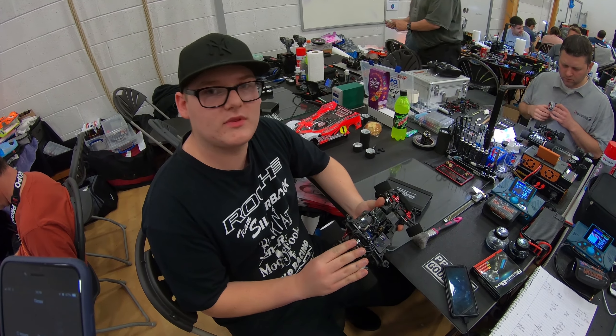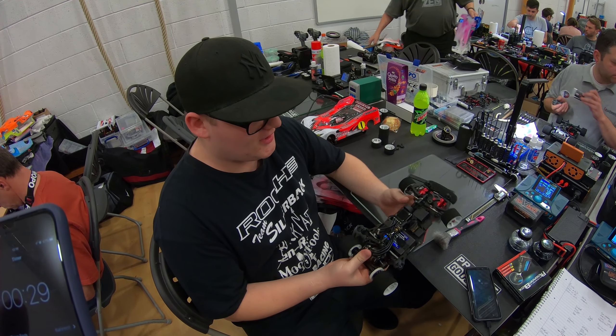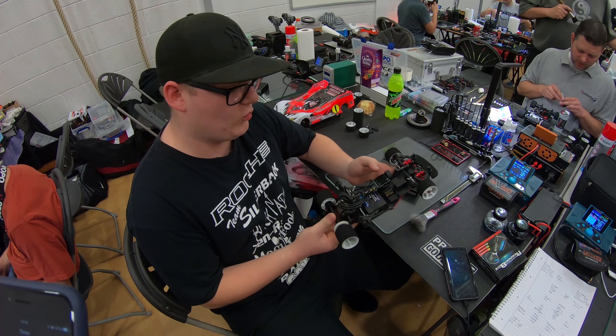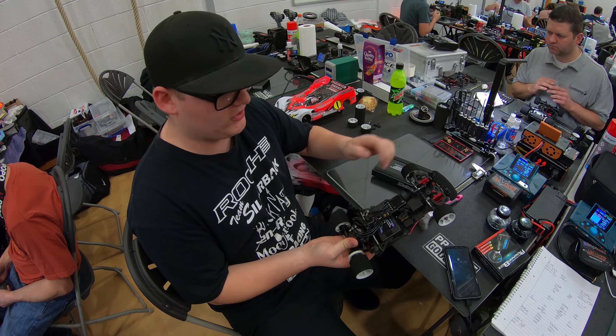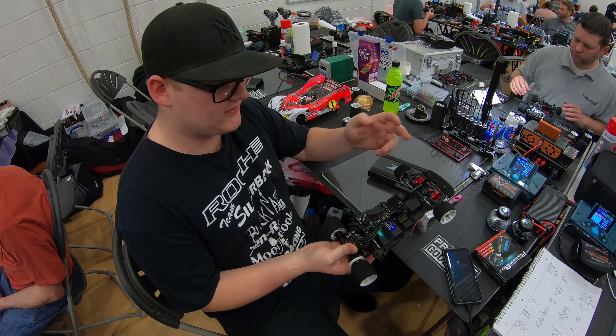I'm Oli Payne, current European champion, and we're going to do a 30 second car check. There are quite a few things different on this car — one to my stock car and two to the current P12 style. I've got the new P12 EVO with the bell crank steering and just a few little different things.